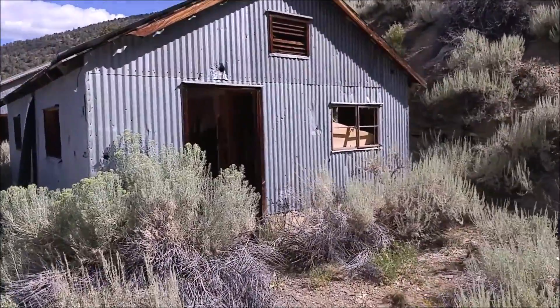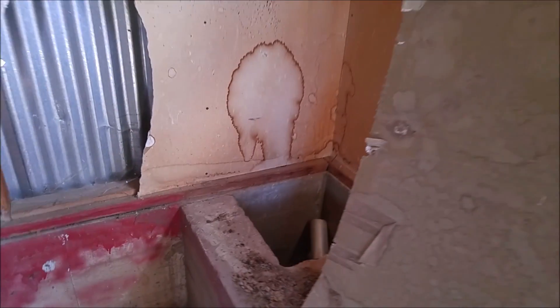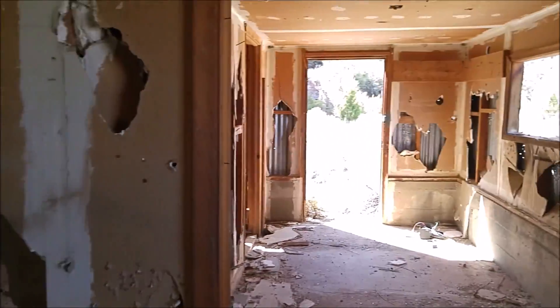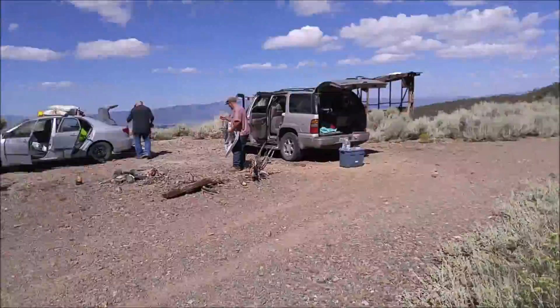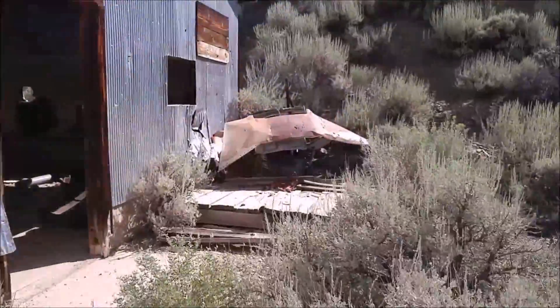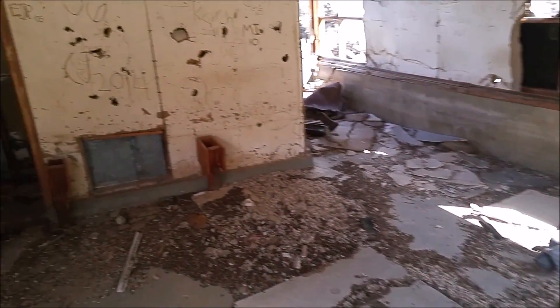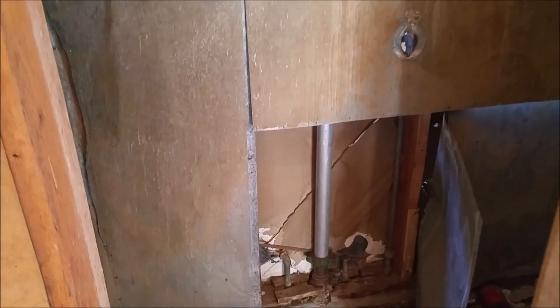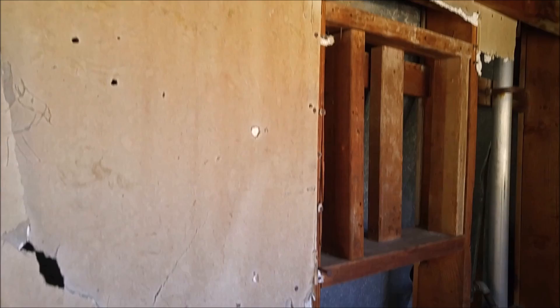Let's go check out these other buildings quickly because they're probably not going to be here too much longer. That could have been a bunkhouse or offices — not really sure. And then this one over here has some equipment. It looks like it was a washroom or something because there's plumbing equipment and things like that. Yeah, you can see the remains of a toilet right here.